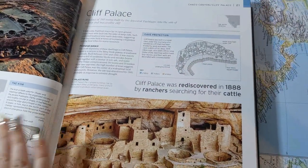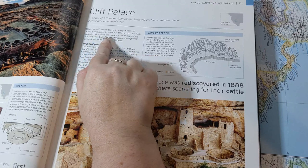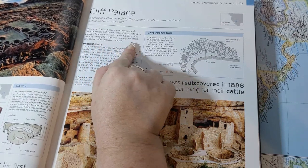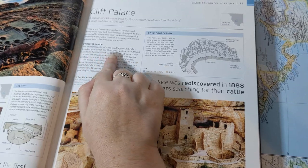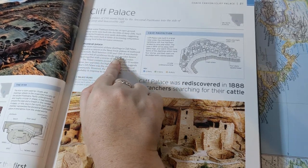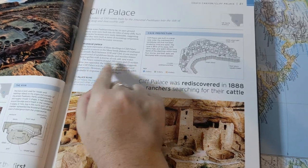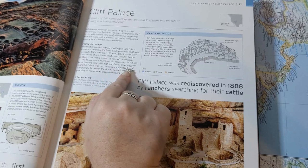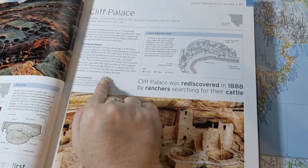Next is Cliff Palace. While some Puebloan towns lay on open ground, many more were built into the sides of steep cliffs. Such protected locations are easily defensible, suggesting they were built at times of increasing competition among local tribes for scarce resources. The most impressive of these dwellings is Cliff Palace, found in a canyon in the Mesa Verde Plateau of southwest Colorado. Built between 1190 and 1260, it was mainly constructed of sandstone blocks and wooden beams held together with a mortar of soil, ash, and water. The palace contains around 150 rooms and 23 sunken kivas. The high number of kivas suggests that Cliff Palace was the center of a widespread local community. However, the site was abandoned by 1300, probably in response to extreme drought.